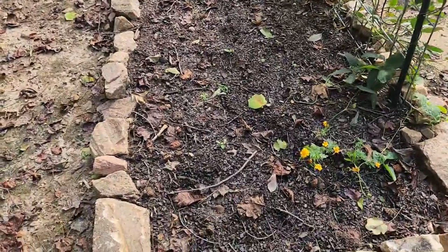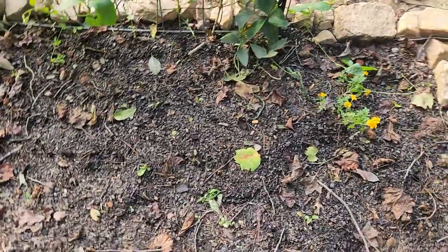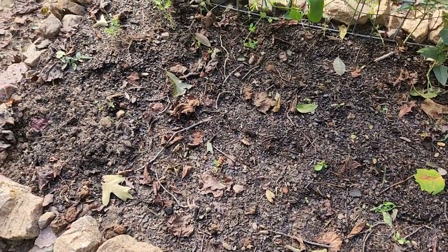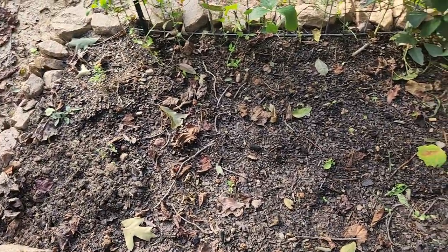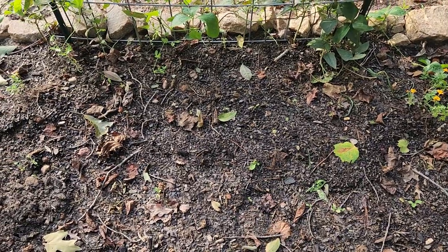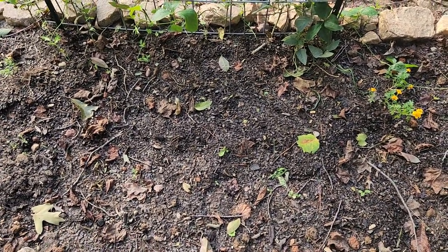Yeah, this bed, nothing's happening here. I've tried planting lettuce in here several times, radishes, and nothing's really popping up over here. I might try to do just another planting of some seeds to see if anything will grow, or I might just cover it up and call it a season — I haven't decided.